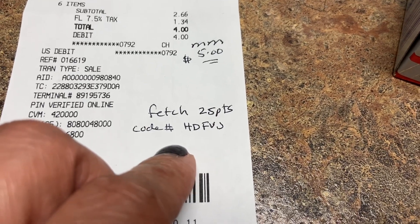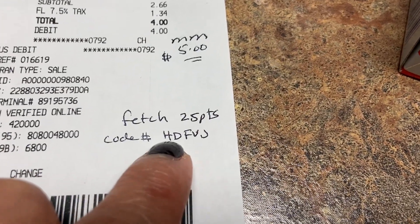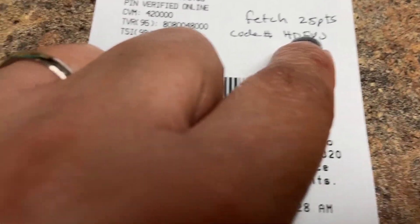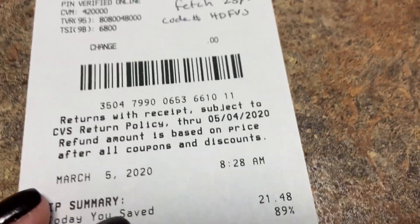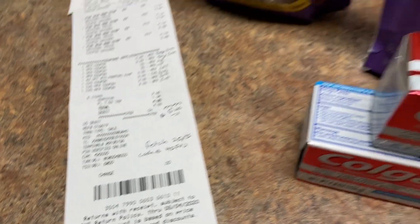I submitted to Fetch and got 25 points — it adds up! If anyone needs a referral code, mine is HDFV. I'll confirm the full link in the description below.